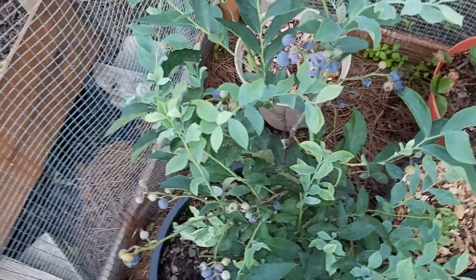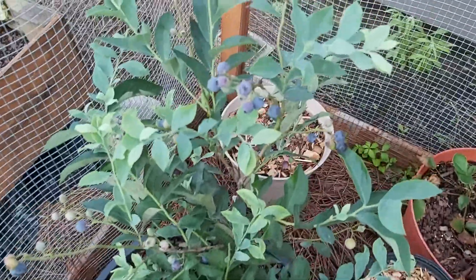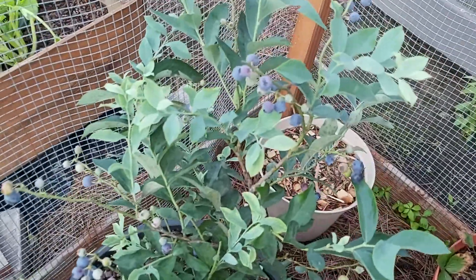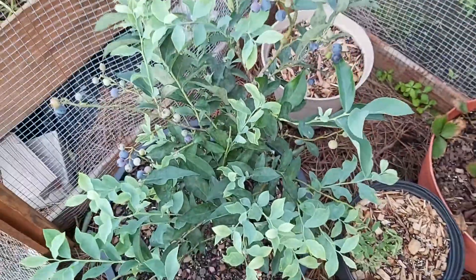What's up wild people, welcome back to the channel. If you're new, my name is Alexandria Denise and this is my little garden, just giving you a quick little update on my blueberry bush.